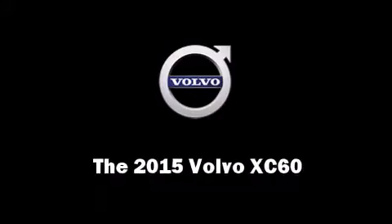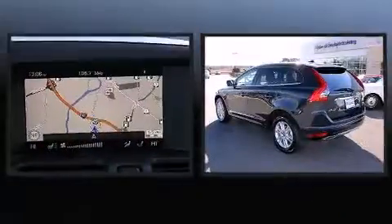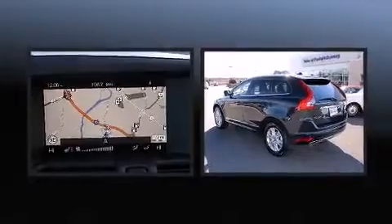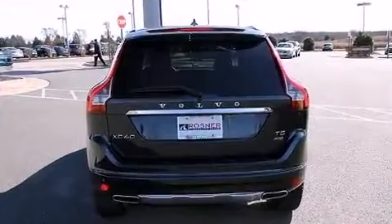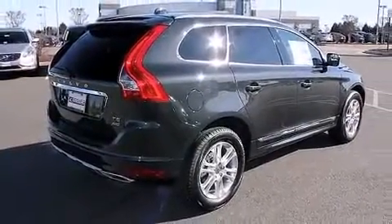Step into the 2015 Volvo XC60. Under the hood you'll find a five-cylinder engine with more than 220 horsepower. For added security, dynamic stability control supplements the drivetrain. A turbocharger is also included as an economical means of increasing performance.